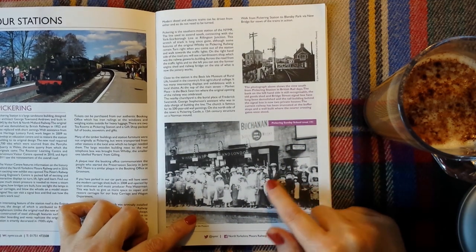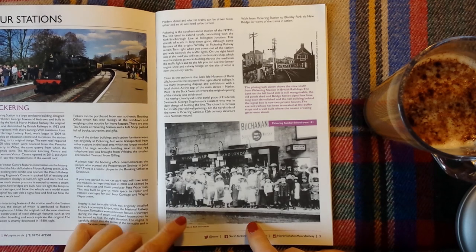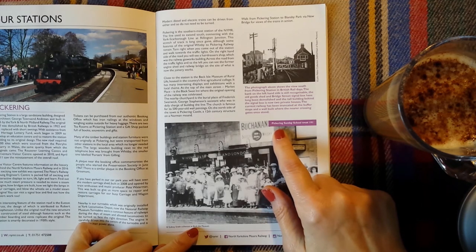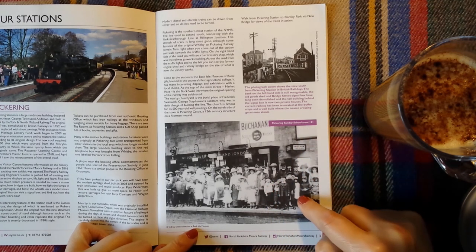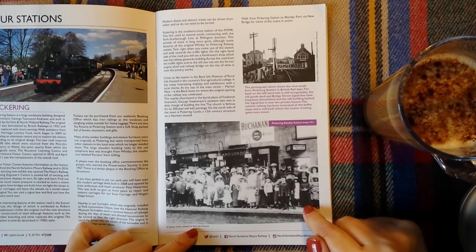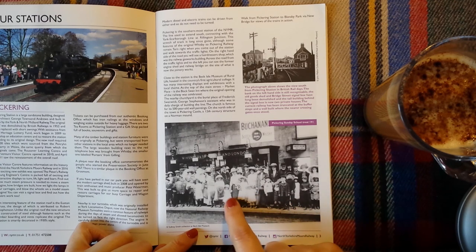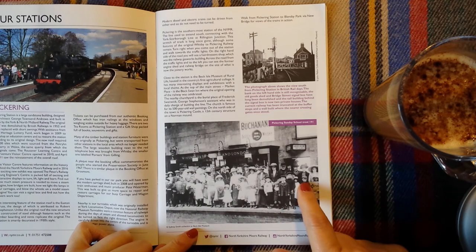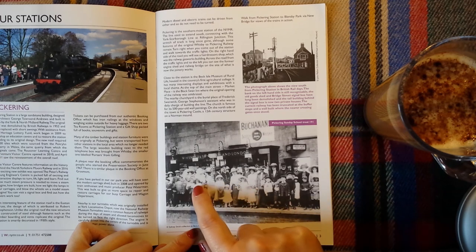This is a really interesting old photograph from the Sydney Smith Collection at Beckett Isle Museum. This is the Pickering Sunday School Treat. I'm not quite sure what the date is — it just says 191, maybe it's 1910 perhaps. Look at all these dresses, the Sunday dresses of the girls, all the little boys with hats on — and the girls, actually. In fact, everybody.